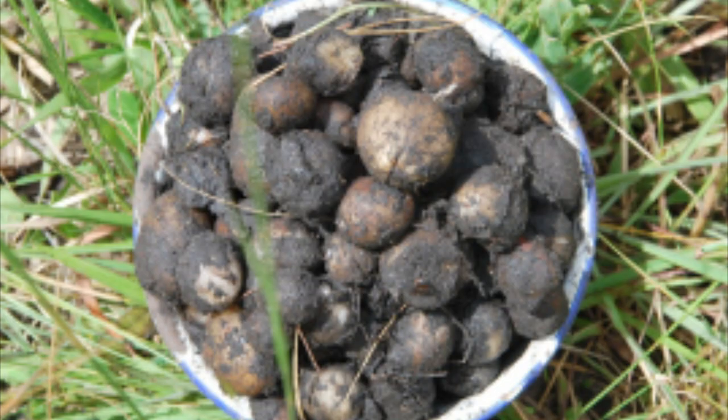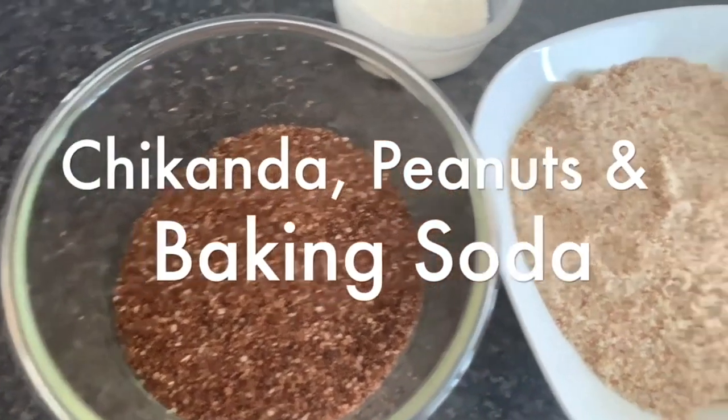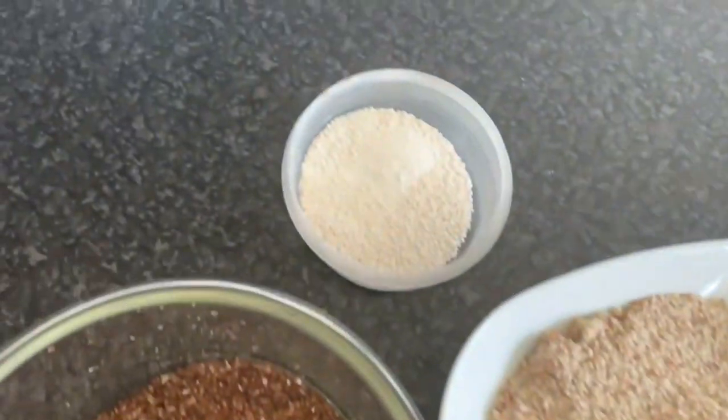This chikanda is washed, cut into small slices, and is often pounded into powder form, then put in the sand to dry.